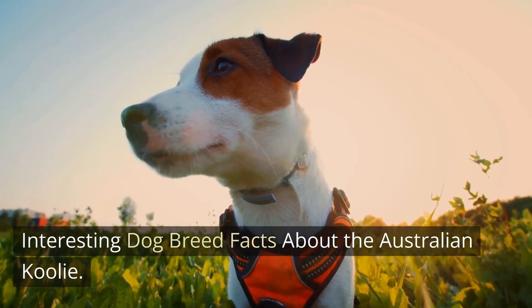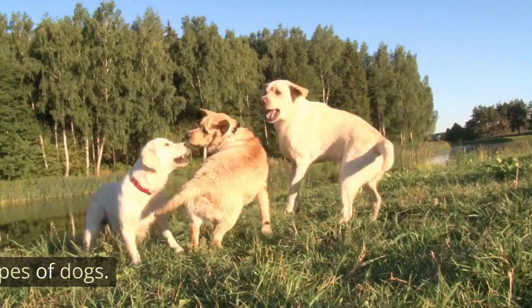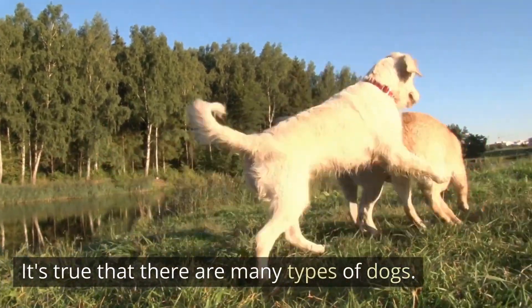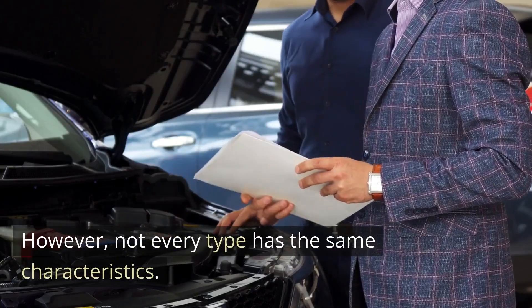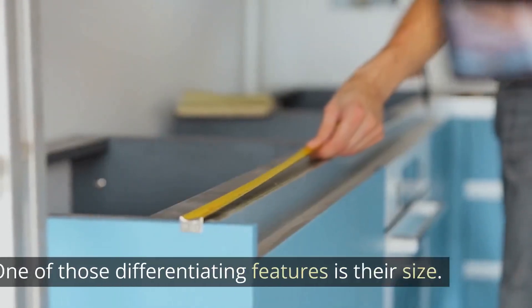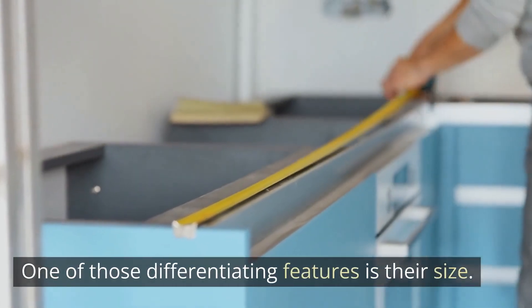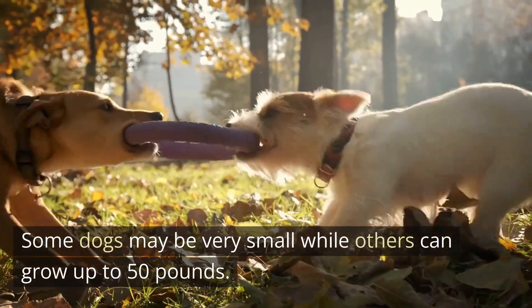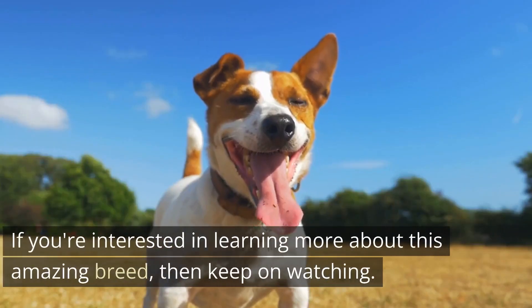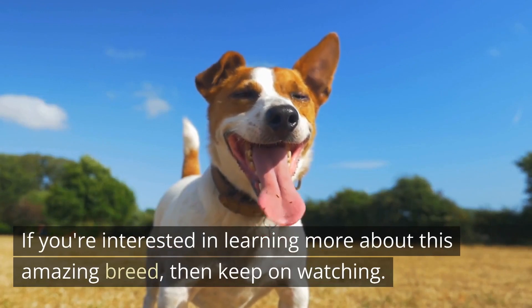Interesting Dog Breed Facts About the Australian Cool Eye. It's true that there are many types of dogs, but not every type has the same characteristics. One of those differentiating features is their size. Some dogs may be very small, while others can grow up to 50 pounds. If you're interested in learning more about this amazing breed, keep on watching.